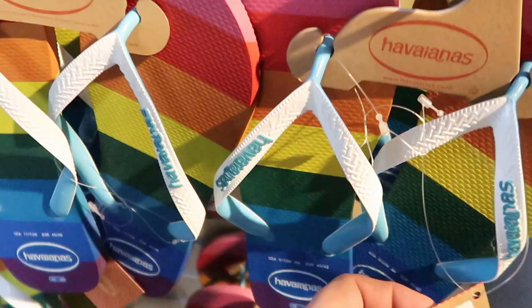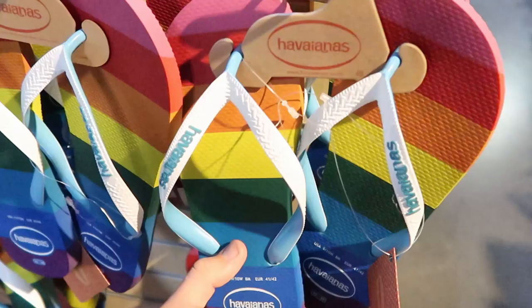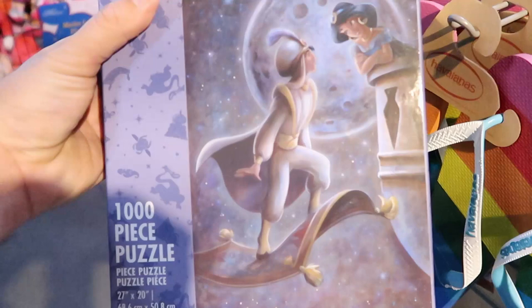This here is actually a really cool find — they have some Havianas for $17.99, originally $34. I love all the rainbow color on here. It's always a lucky find when you can find Havianas here at Cast Connections. Also new — a new Aladdin thousand-piece puzzle at $8.99, originally $25, with Aladdin and Princess Jasmine on it.